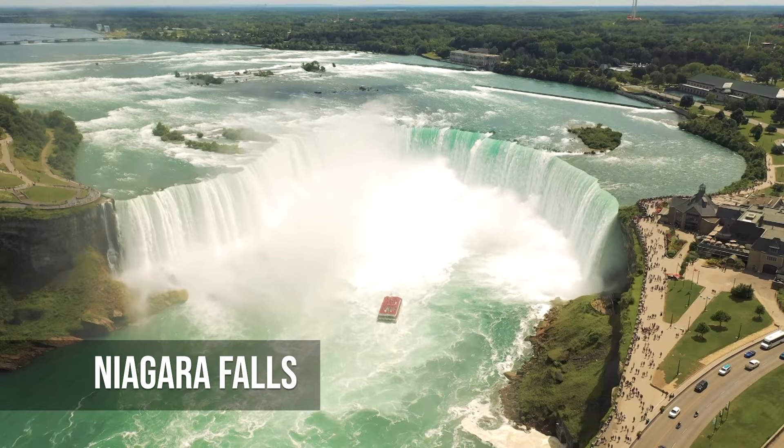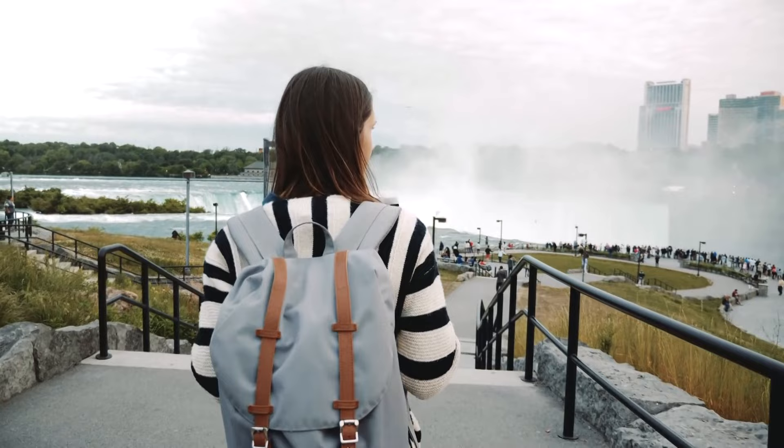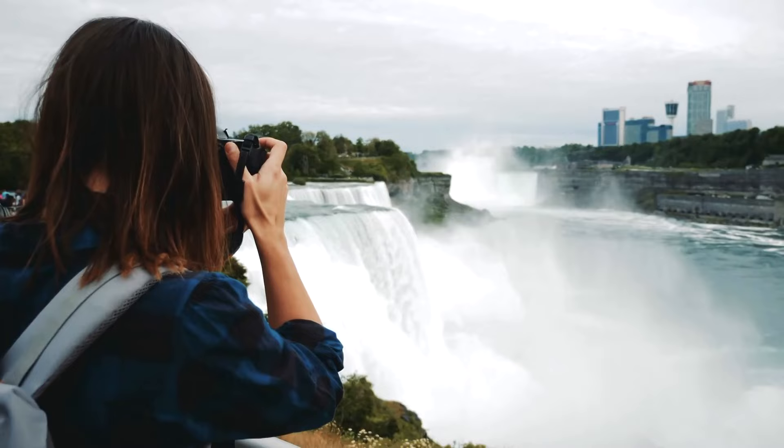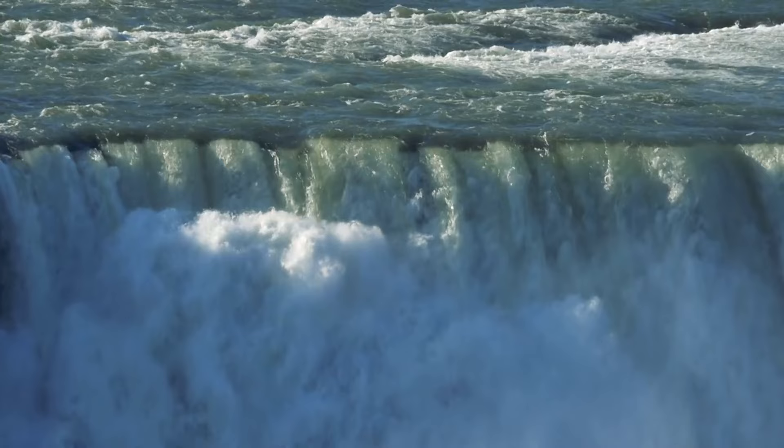Niagara Falls is a powerful and beautiful natural wonder that draws people from all over the world. It has three separate waterfalls that can be seen from different angles, such as from a boat tour that takes you into the mist and up close to the falls. Niagara Falls is one of the most famous places in the world. Whether it is lit up at night or frozen in the winter, it is a fascinating and unforgettable place to visit.